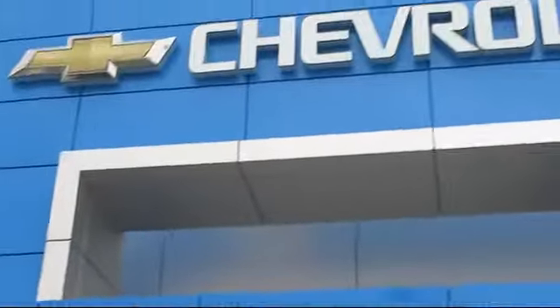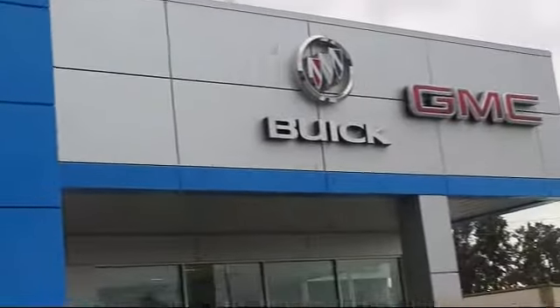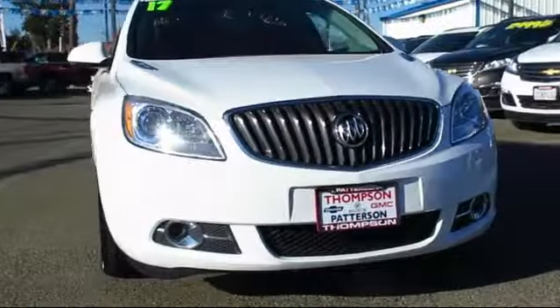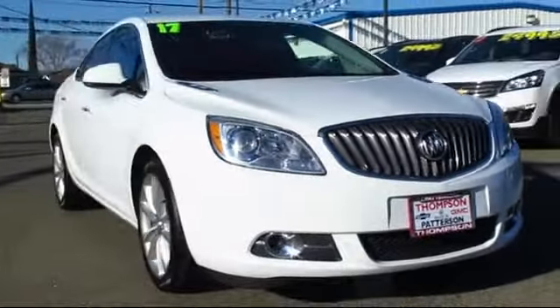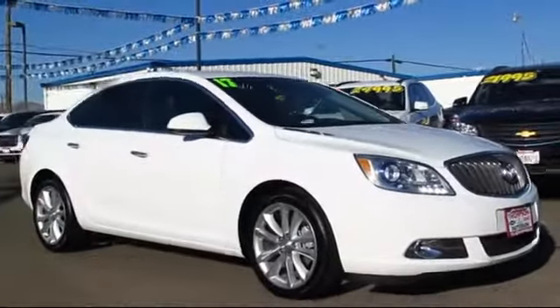Welcome to Thompson Chevrolet, and here's a look at one of our pre-owned vehicles from our great selection of cars, trucks, and SUVs. It comes equipped with Bluetooth smartphone integration, OnStar, theft deterrent system, and heated seats.